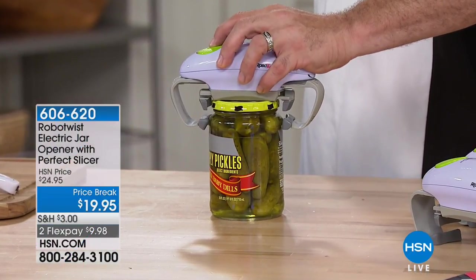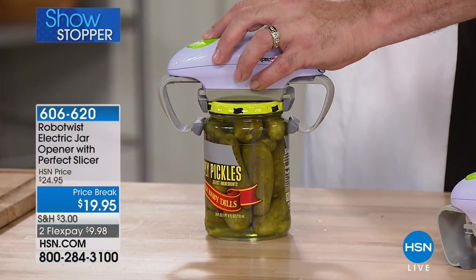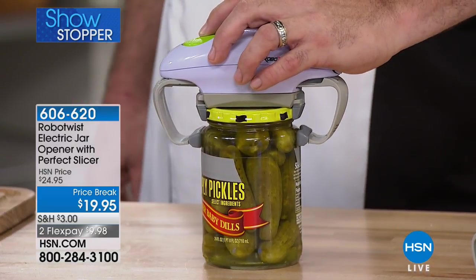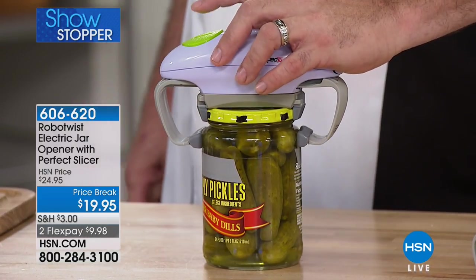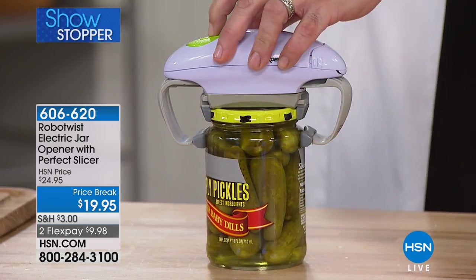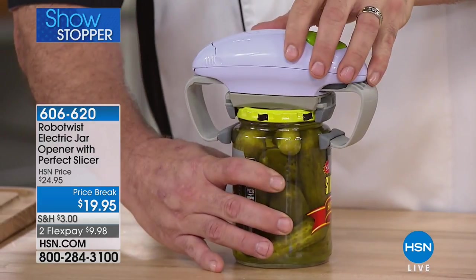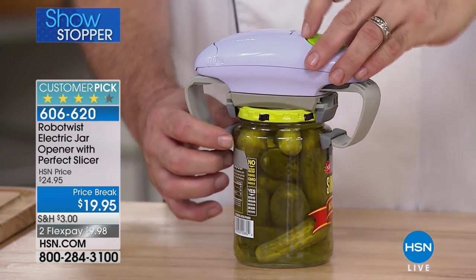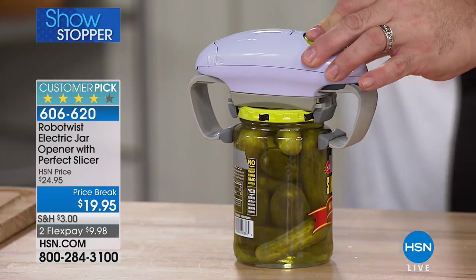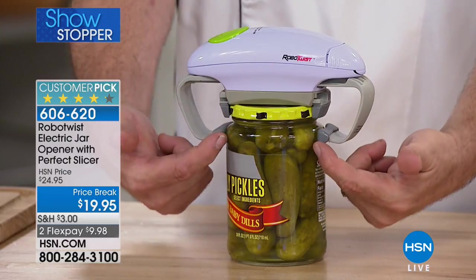Let's start our Saturday morning with one of the fastest and easiest ways to open all those jars and bottles. It's not a big strong man in the kitchen — it's a robot. A robot to the rescue: this is the Robo Twist electric jar opener. For the first time ever, you'll also receive the all-purpose slicer.